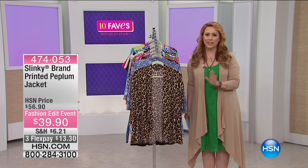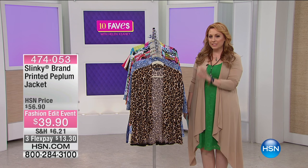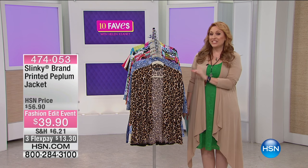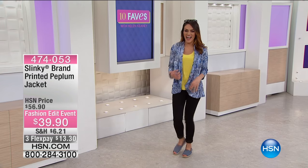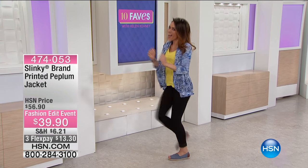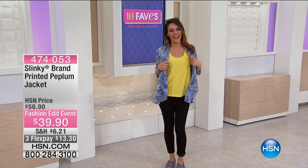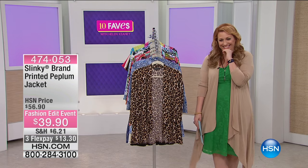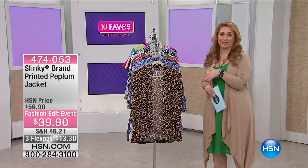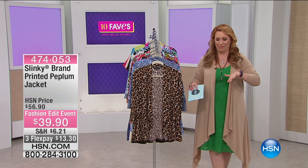These are going to be our 10 favorite items of the day. This is the printed peplum jacket with Sue. I want you to dance like that when the camera's on you! $39.90 — there you go! That just totally woke me up. My favorite thing is when I asked her to do it, she did. That's my favorite thing about that moment.